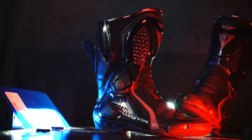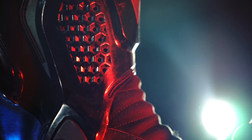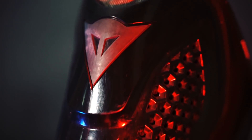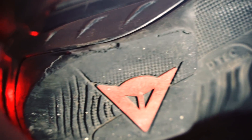The Dainese boots I've been wearing for 3 years already, and if you don't have to walk a lot, they're brilliant. Water-resistant with a Gore-Tex interior. They have excellent protection at all key points: ankle, heel, toes, and shin. After 3 years, the sole looks like this, but it still holds on heroically.